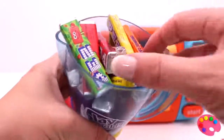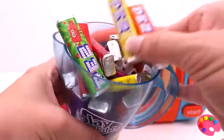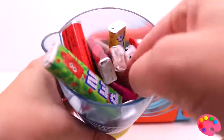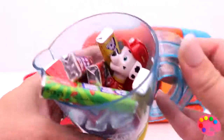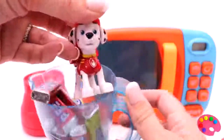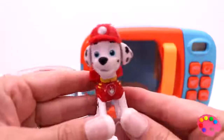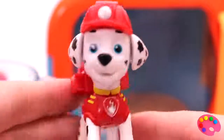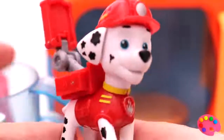Let's see what we can find. Do you see something? Oh, I do! It's Marshall. Hi Marshall! What does this do? Oh, that was a surprise!